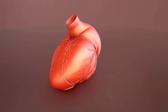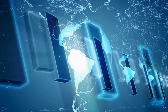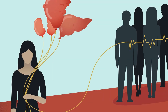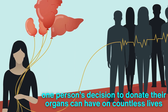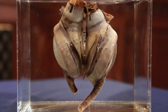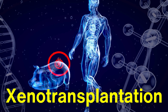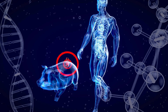The shortage of donor hearts remains a significant issue. Thousands of patients are on waiting lists worldwide hoping for a match, but the availability of suitable donors is limited. This reality underscores the importance of organ donation awareness and the impact that one person's decision to donate their organs can have on countless lives. Innovations such as artificial hearts and advancements in xenotransplantation — using animal organs for transplantation — are being explored to address this shortage, but they are still in the experimental stages.